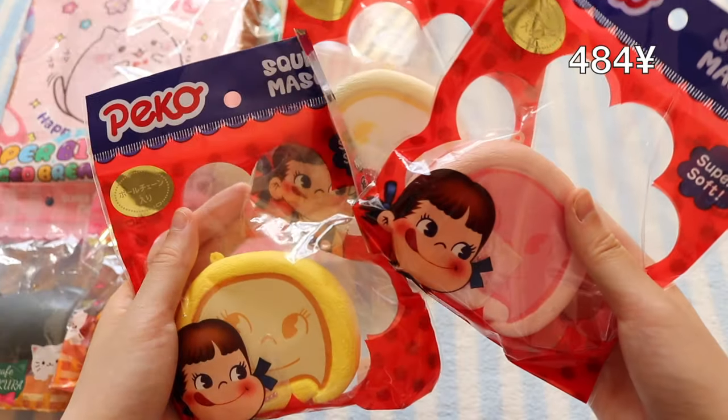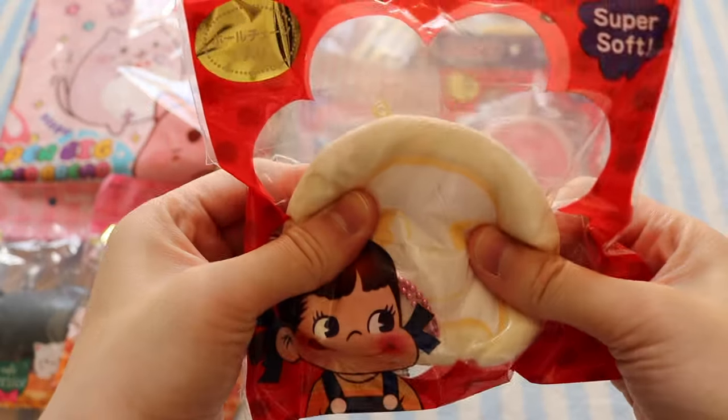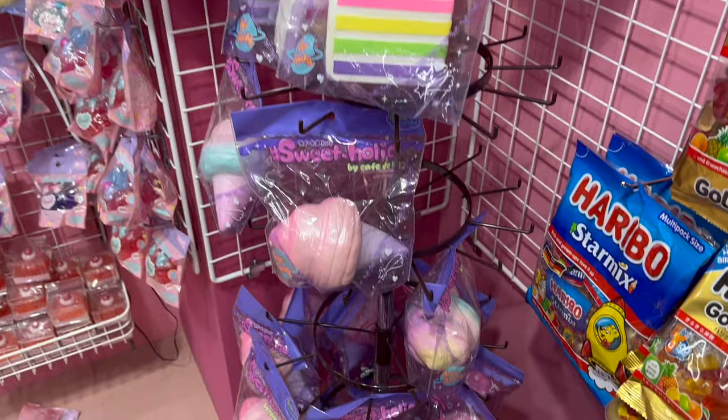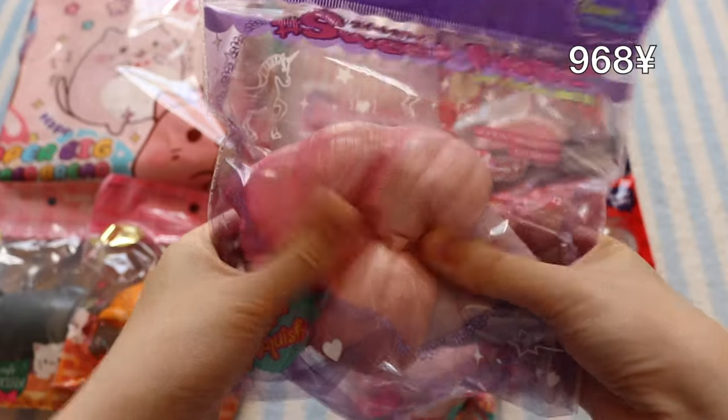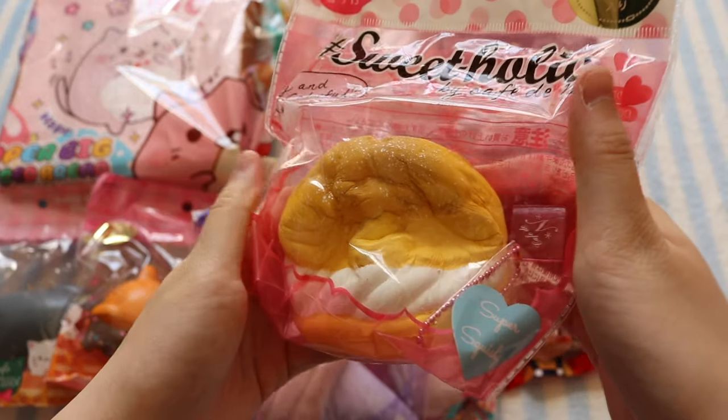They also got me these three Peko-chan cake rolls — the yellow one, pink, and white one — and this Peko-chan cream bun. This Sweetholic Café Dian cotton candy, and finally this cream puffs which is super slow rising.